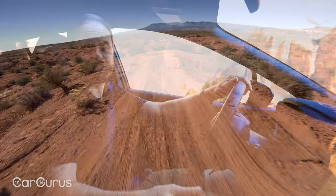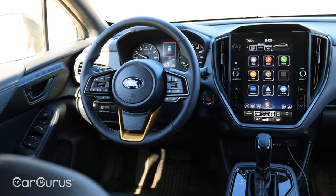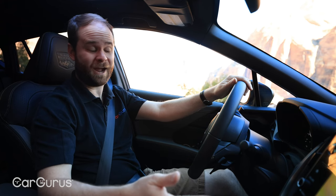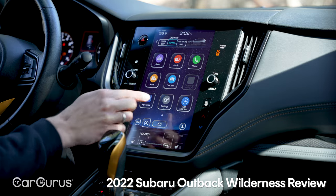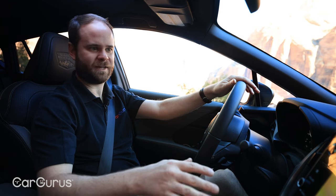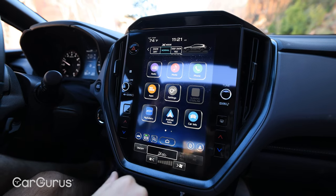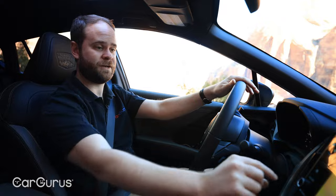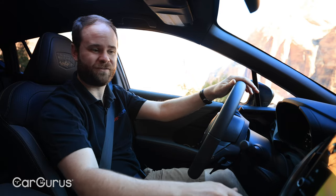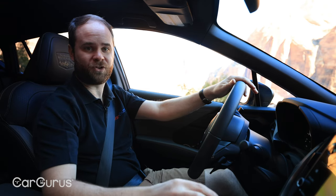With the exception of the base trim Crosstrek, every version gets the same 11.6-inch vertically oriented touchscreen — similar to what you'd find in a Subaru Outback, which is impressive to see in a Crosstrek. There are some details I really like: it's bright and colorful, pretty well laid out, and they've done a nice job keeping a few physical controls like tuning and volume knobs. You've got climate control physical buttons, which is really helpful. There are also static touchscreen icons that don't move, so you'll always know how to hit them.